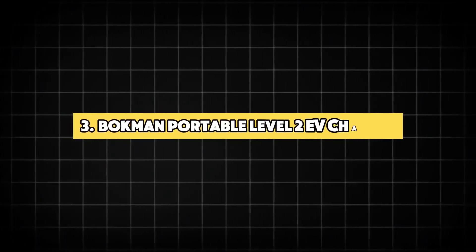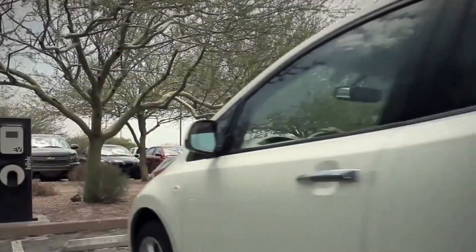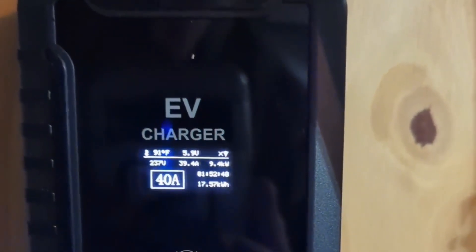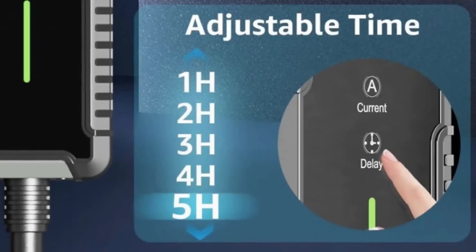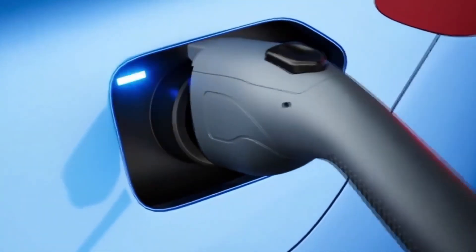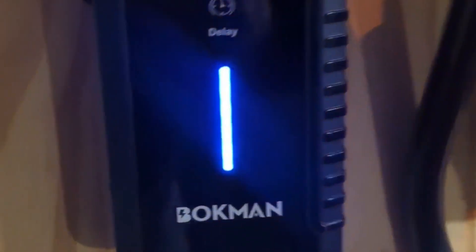3. Bachman Portable Level 2 EV Charger. The Bachman Portable Level 2 EV Charger 240V 32A is a versatile and efficient charging solution for SAE J1772 electric vehicles. With a 25-foot charging cable and a NEMA 14-50 plug, it offers ample reach and compatibility for various charging scenarios. This charger stands out for its current-adjustable feature, allowing users to tailor the charging speed to their needs, ensuring safety and efficiency. The reservation charging function is a convenient addition, enabling scheduled charging times to take advantage of lower electricity rates or to ensure the car is ready when needed.